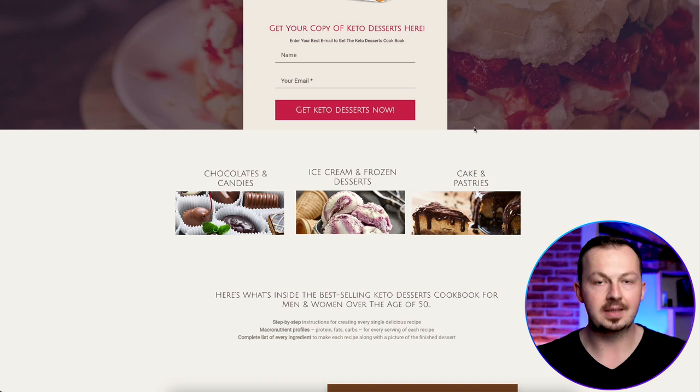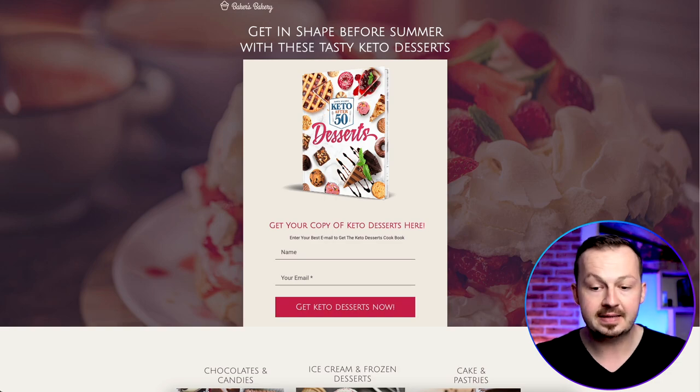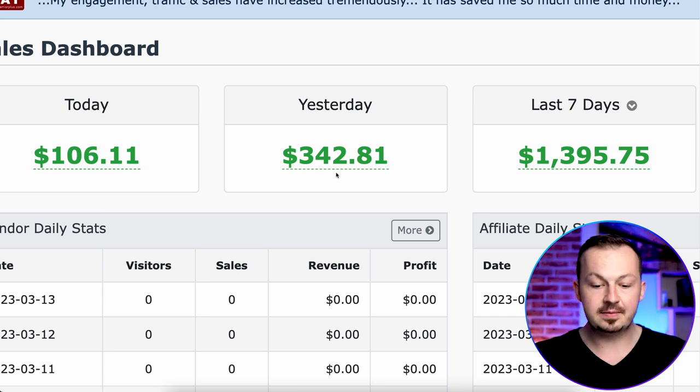This is actually one of the methods I use personally to promote affiliate links very efficiently. If I go to my Warrior Plus account, you can see I made over $340 yesterday using this process but with a different offer from Warrior Plus. I hope that answers your question about what traffic sources I use. You can go ahead and replicate the same results. If you're hungry for more money-making content, check out this video. Have a fantastic day and I'll see you in the next video.